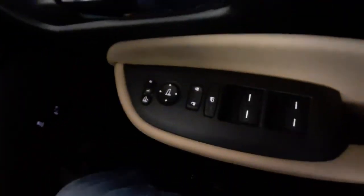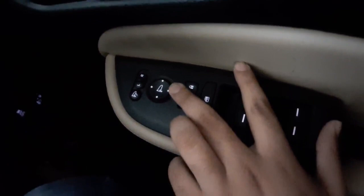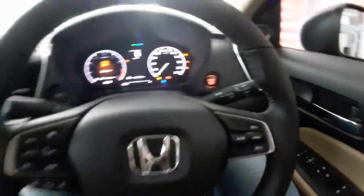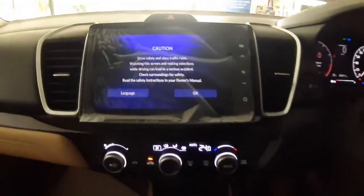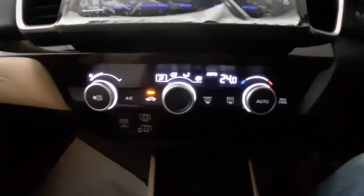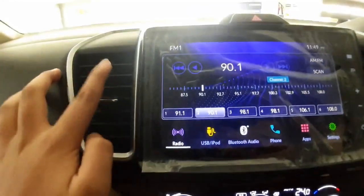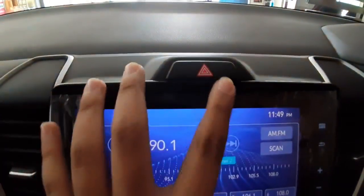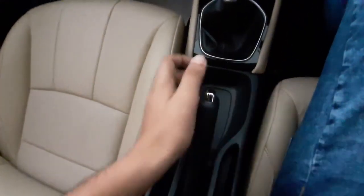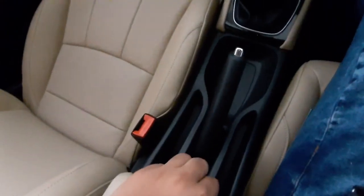On the door you get all the controls for all the windows. In the top ZX variant you get one-touch down and one-touch up. The glass mirror is quite big. There is silver chrome garnish on the door handles. The 8 inch touchscreen infotainment system is quite responsive and looks big. Underneath is a fully automatic climate control unit with AC vents with silver garnish. You also get a hazard light above the infotainment system, USB charging ports, 2 cup holders, and a manual gearbox gear shifter.